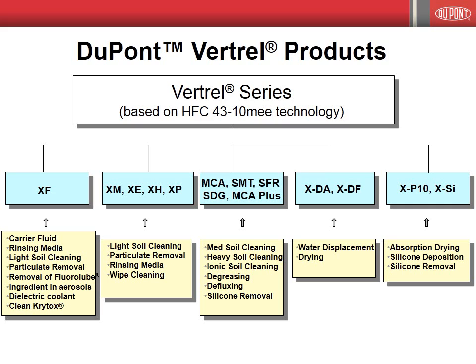Medium and heavy soil cleaning, degreasing, defluxing, and silicone removal are readily accomplished with the Vertrell SDG, SFR, SMT, MCA, and MCA Plus products. Due to their high solvency power, low surface tension, and non-flammable properties, Vertrell SDG and Vertrell SFR in particular are excellent solvents for use in vapor degreasing applications. For water displacement type drying applications, Vertrell XDA and XDF are suitable solvents. For absorption drying applications, in addition to silicone deposition and removal, Vertrell XP10 or XSI are suitable solvents.